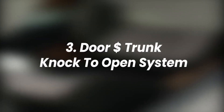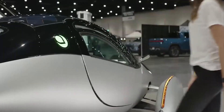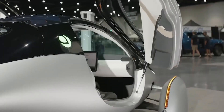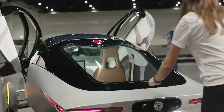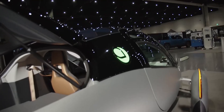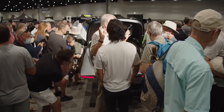Number 3: Door and Trunk Knock-to-Open System. Door knock was new — we've seen the knock system in earlier prototypes for the main doors, but what we didn't know is that this knock system was also going to be featured for the trunk as well. Whatever the advantages and disadvantages of this knock system are remains to be seen.